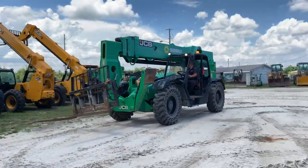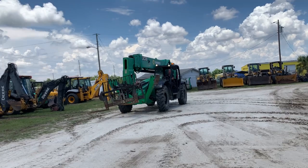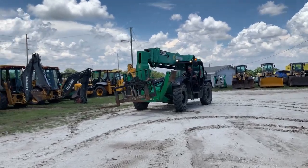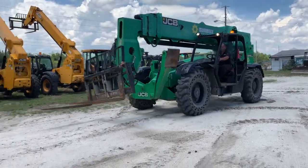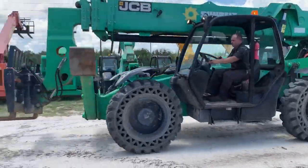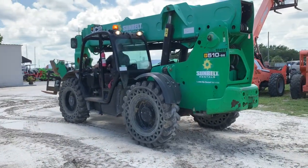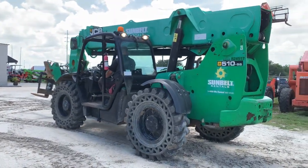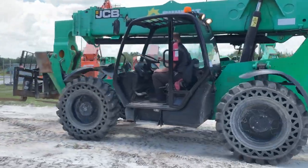Running unit, 2016. 10,000 pound capacity, 56 foot reach, pallet forks with side tilt carriage on it. It's got really good solid tires all the way around. Good brakes, good engine, transmission.